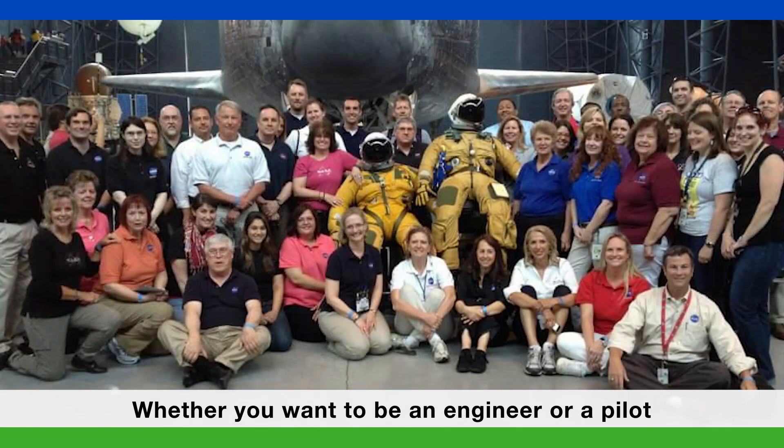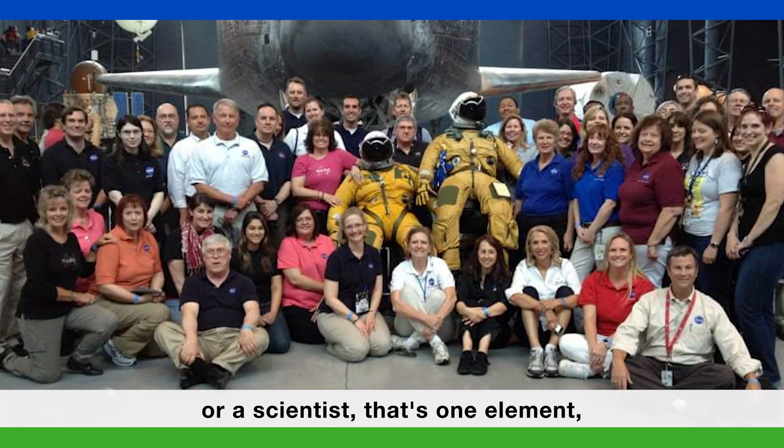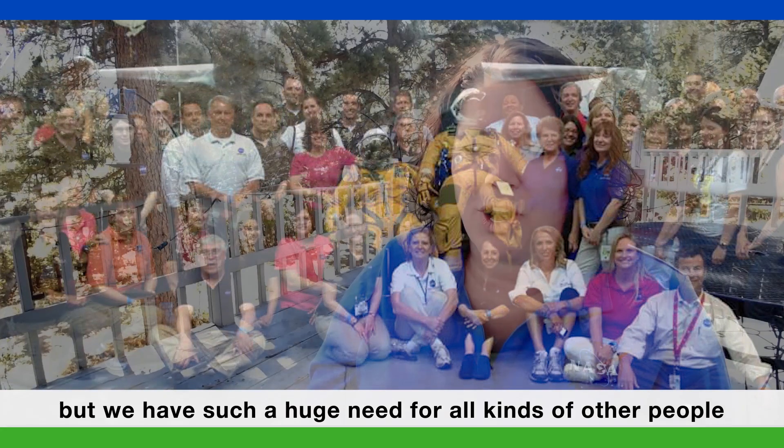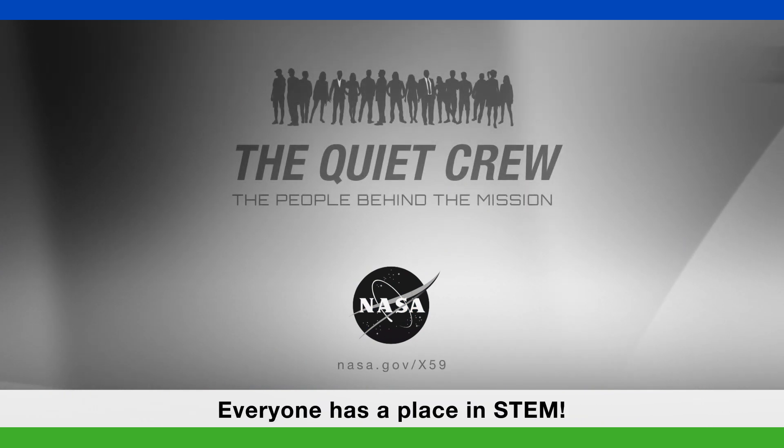Whether you want to be an engineer, or a pilot, or a scientist — that's one element, but we have such a huge need for all kinds of other people to become a part of our NASA family as well. Everyone has a place in STEM.